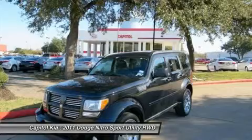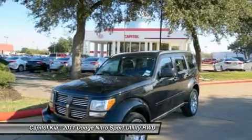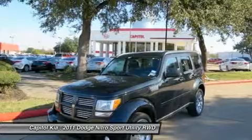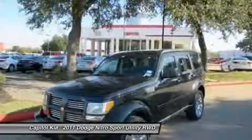This Dodge includes a 5-speed automatic transmission, standard 3.7L V6 engine, 20x7.5 aluminum chrome-clad wheels, dark slate gray interior, and cloth bucket seats, all standard.